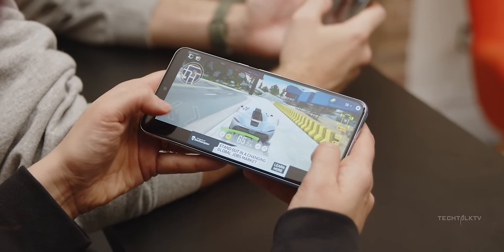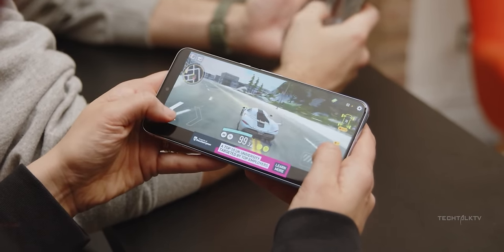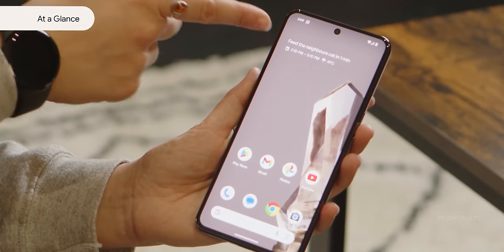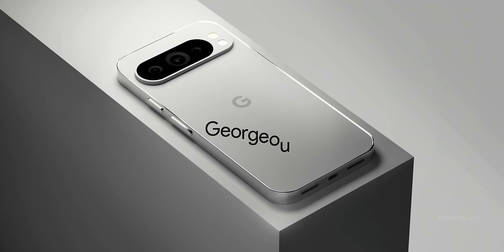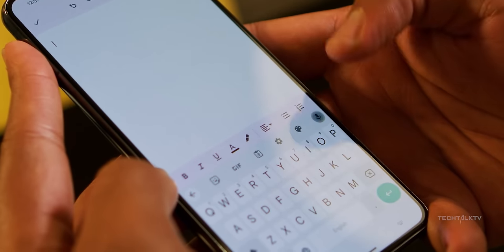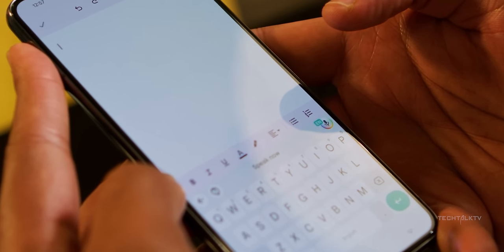Google is doing a major shake-up with the Pixel 9 lineup this year. Instead of just two models, they're dropping three. The new one is the Pixel 9 Pro XL, which basically just has a bigger screen size than the Pixel 9 Pro. But forget about that for a second — today let's talk about a feature on the Pixel 9 that seems like Google might have one-upped Samsung on.